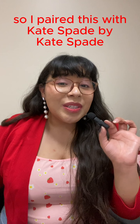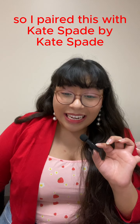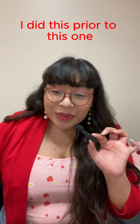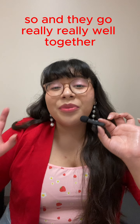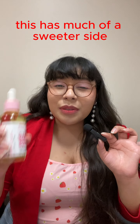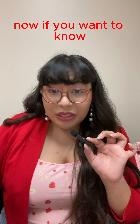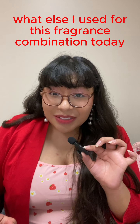I paired this with Kate Spade by Kate Spade, which I did do a review on — if you guys want to check it out I did that prior to this one. They go really really well together: this has more of a sweeter side and Kate Spade has more of a fresher floral side. I highly recommend this combination — it's super good.